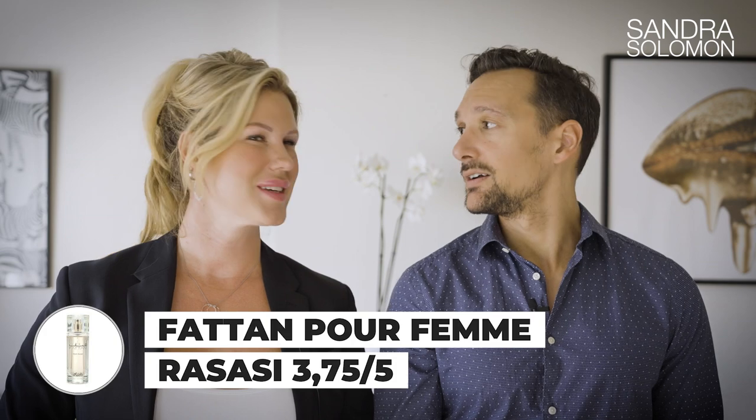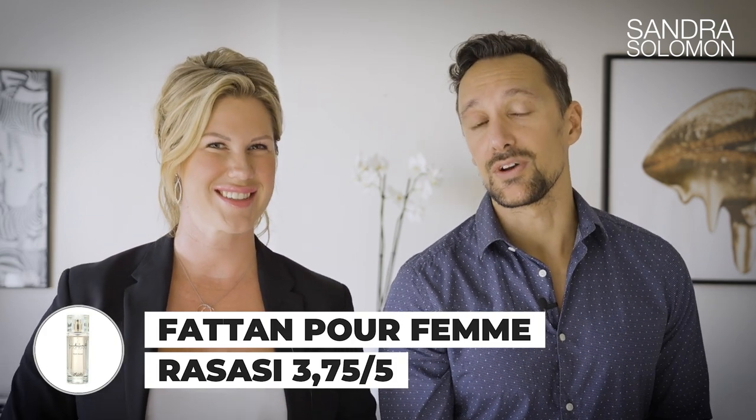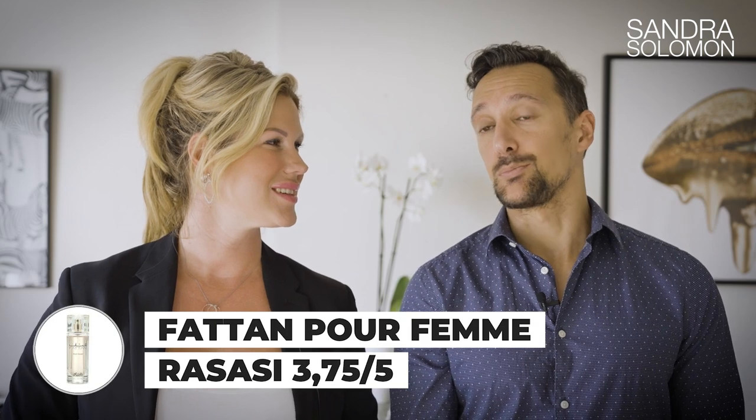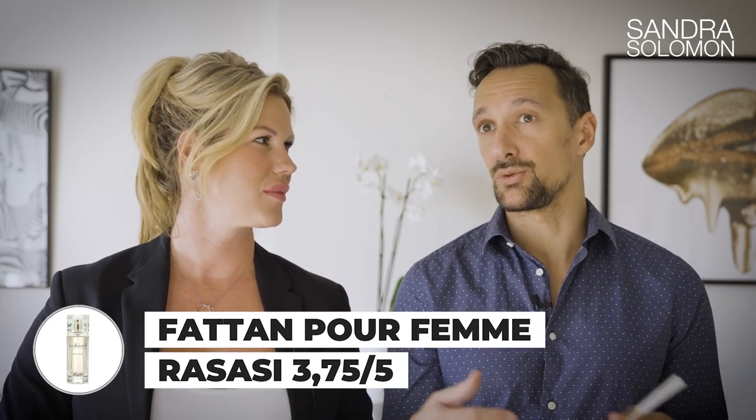The one you were smelling is Fattan Pour Femme. You can usually find it below or just hovering around 20 bucks, so that's a no-brainer. The male version focuses on vetiver, which isn't your favorite, so you actually prefer the female one. Rating: 3.75 to 4 for the female version of Fattan.